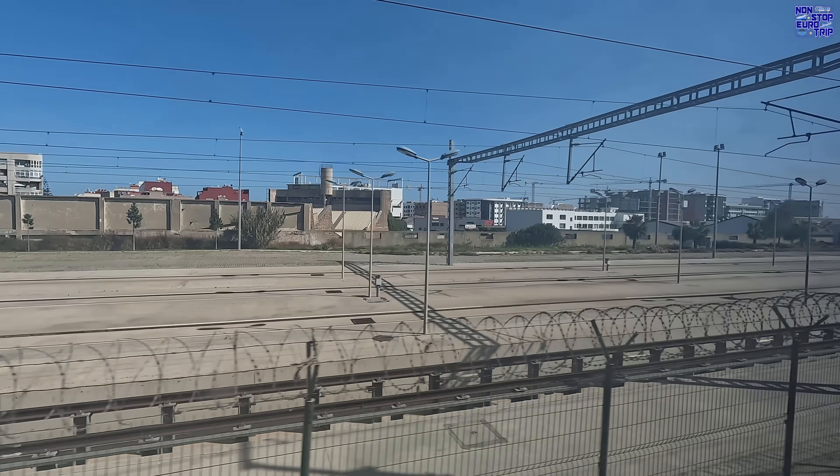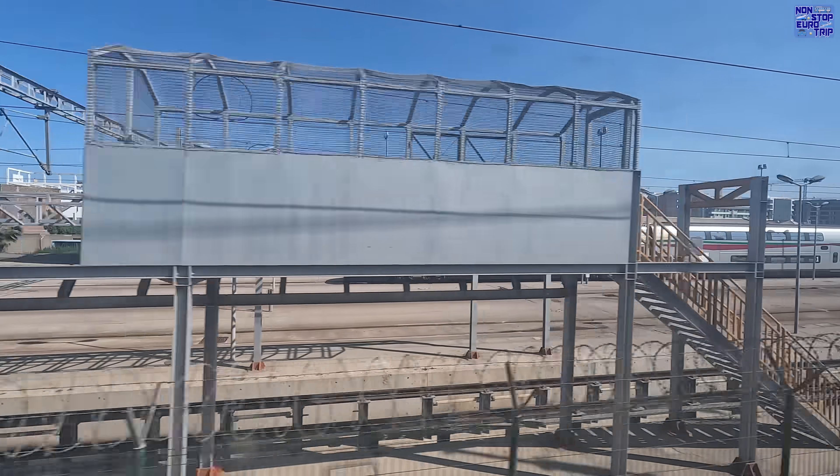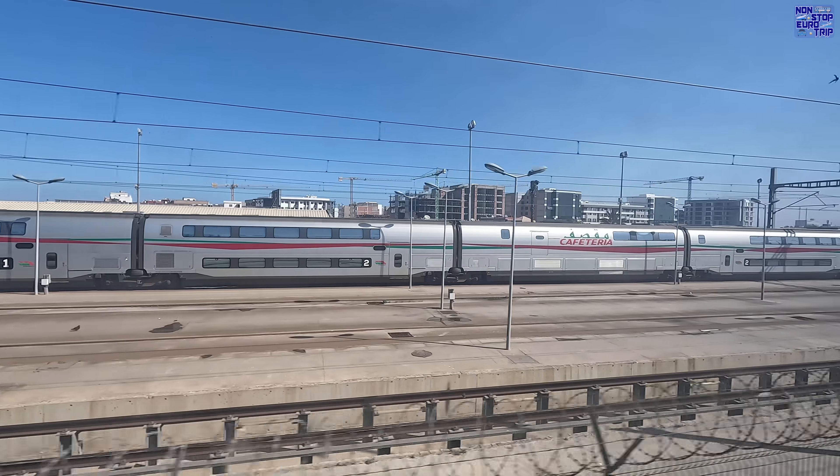The Al Boraq high-speed services depart from Casablanca every hour, on the hour, throughout the day, from 6am to 9pm, 7 days a week — except at 1pm for some reason. Maybe it's lunch time?